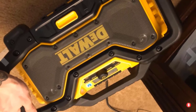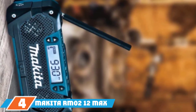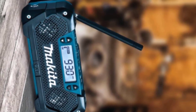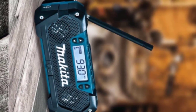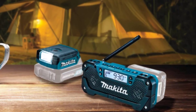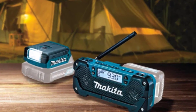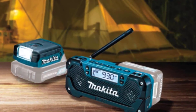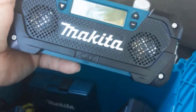Next at number four, we have the Makita RM02 12V Max CXT Cordless Compact Job Site Radio. Its compact design has made a huge statement — job site radios do not have to be large to stay durable, sound great, or be multifunctional. It has two front-facing speakers delivering full, clear, and powerful stereo sound which can be enjoyed for up to 30 hours of non-stop usage with a 4.0Ah battery BL1041B, though that battery is not included with purchase.